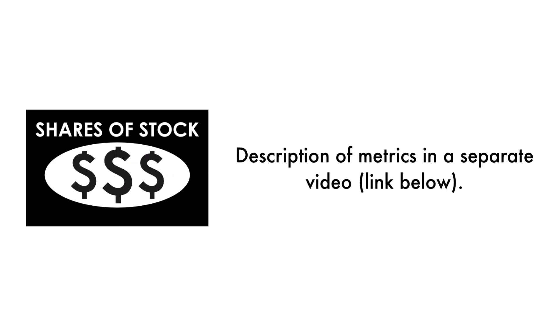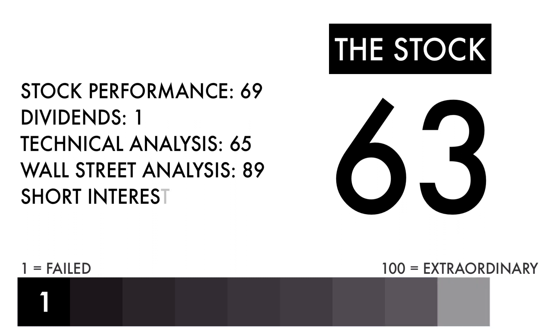In the description below, I have a separate video describing each metric in detail. Based on this grade, I would consider this an above average stock. Combined with an average or better business, this should be a company on your watch list to see if further improvement can be made.